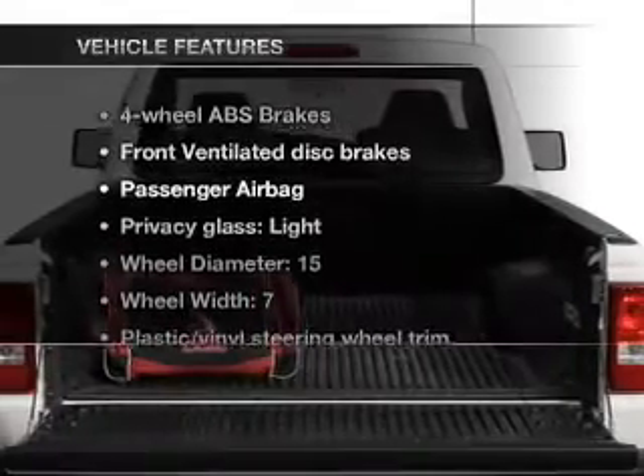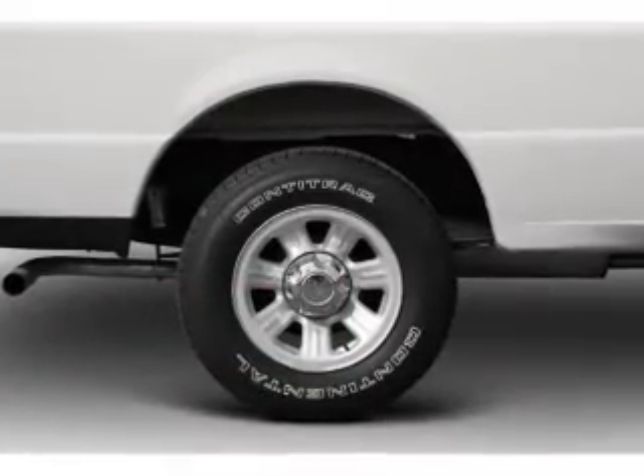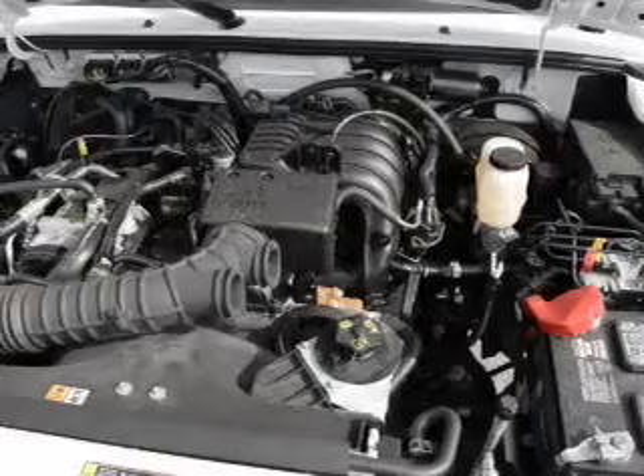Plus, enjoy these notable features that are included in this vehicle: power door locks, power windows, power steering, power mirrors, an alarm system, and an AM-FM stereo with a CD player.